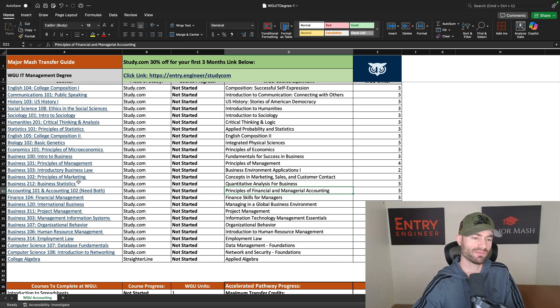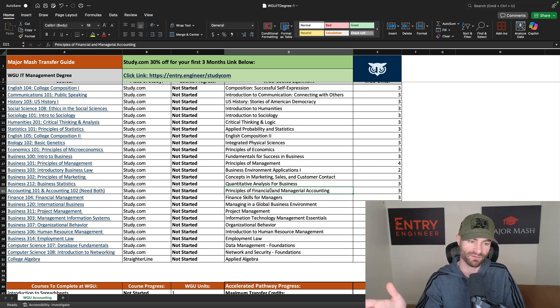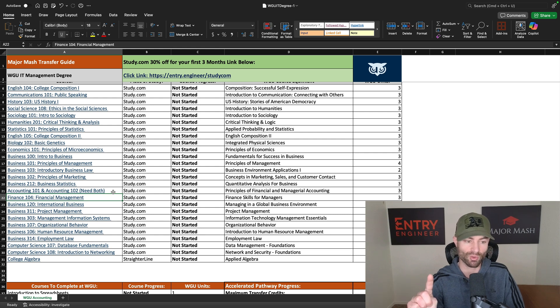I highly suggest you transfer out of the Accounting class because it is extremely difficult. This requires both Accounting 101 and 102 at study.com — you have to do both. Trust me, it is really worth it. This is one of the hardest courses in this degree plan, and those accounting courses are very useful if you ever want to start a business. For Financial Management, do Finance 104 rather than 101 — I've done the research and 104 is a lot easier. It'll get rid of Finance Skills for Managers, which is another tough class at WGU.